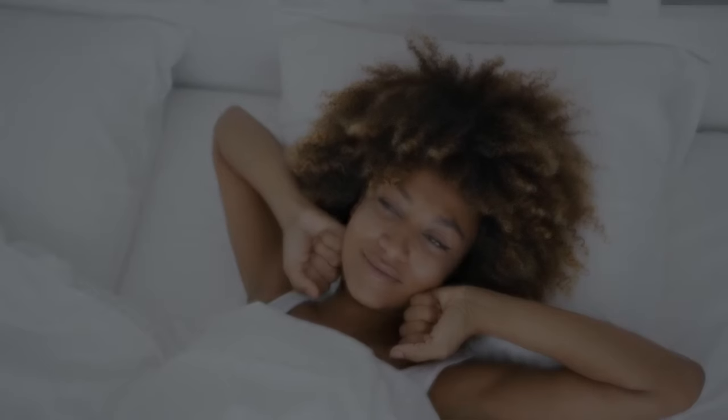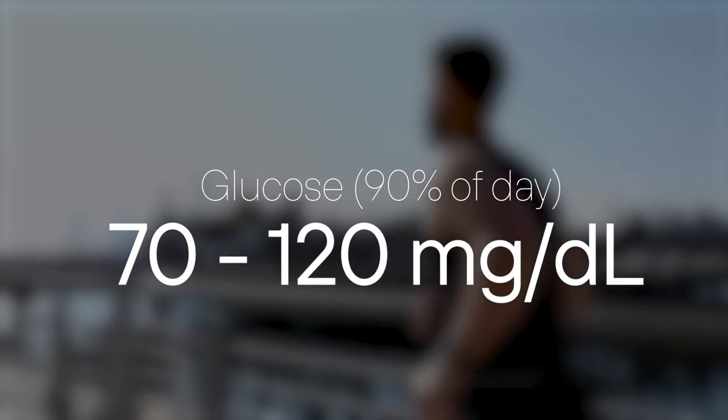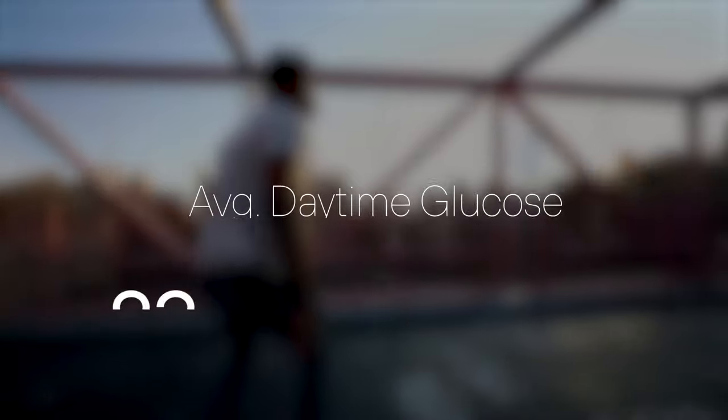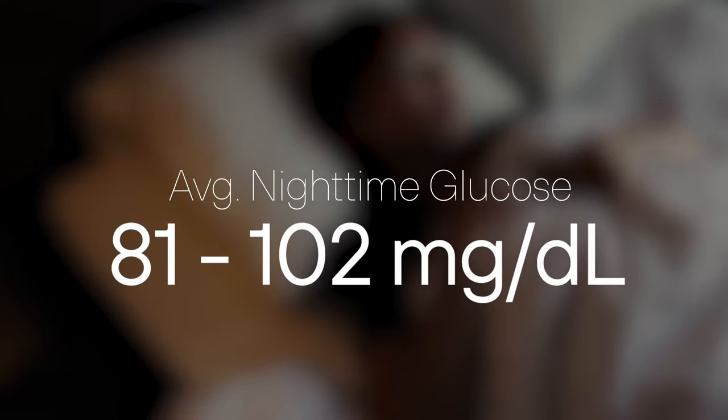After gaining more clarity on normal trends, Levels can suggest that a healthy, non-diabetic individual can expect fasting blood glucose between 80 and 86 mg per deciliter. Glucose levels between 70 and 120 mg per deciliter for 90% of the day. A 24-hour average glucose between 89 and 104 mg per deciliter. Average daytime glucose of 83 to 106 mg per deciliter. Average nighttime glucose of 81 to 102 mg per deciliter. And the timing of a peak after your meal should be anywhere between 46 minutes to 1 hour.